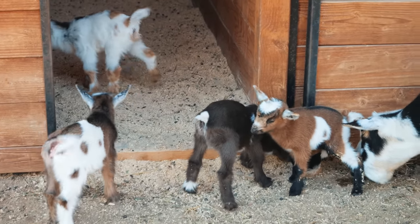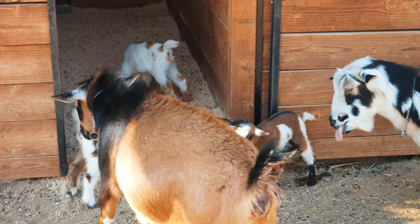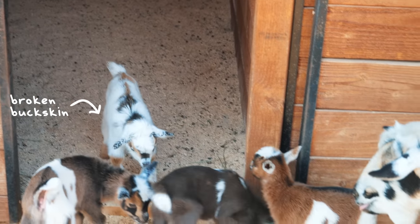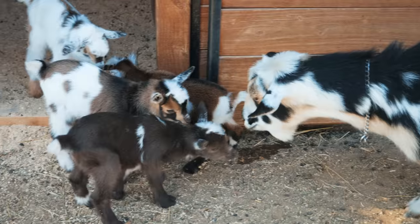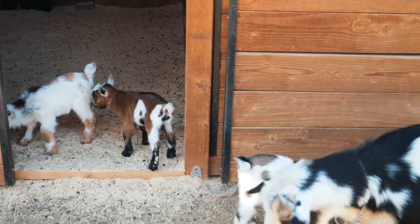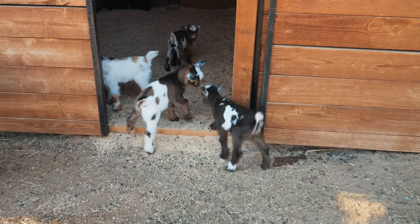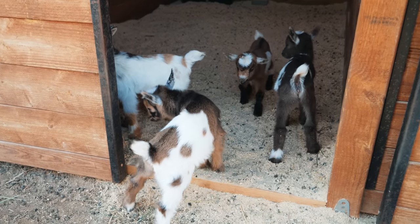You guys are going to have a hard time remembering — you've got to learn goat color names. You've got to learn what a buckskin is. That one's a buckskin, that one's a broken buckskin, this is a chocolate, and that's a chamoisée. So we've got to learn all those. That way you'll be able to tell them apart once you recognize the different markings. It's so fun to have new friends.